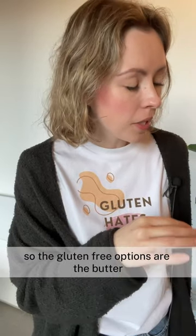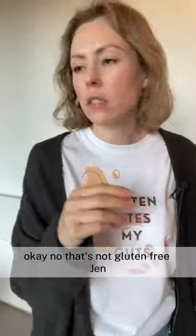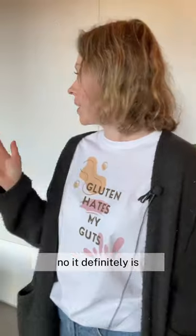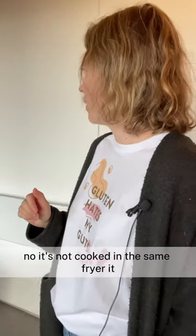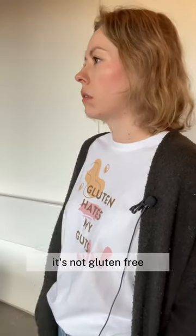So the gluten-free options are the buttered chicken with rice and... No, that's not gluten-free, Jen. It definitely is gluten-free. No, it's cooked in the tin fryer. No, it's not cooked in the tin fryer. I'm just telling you, it's not gluten-free.